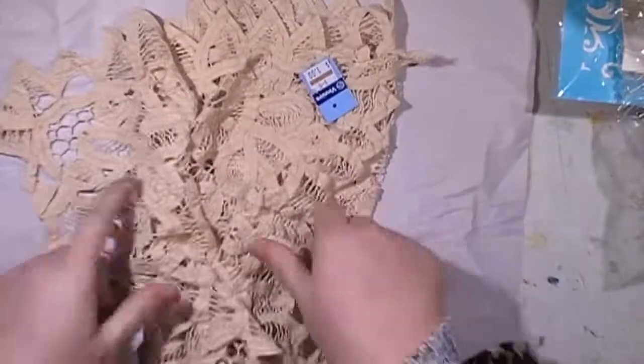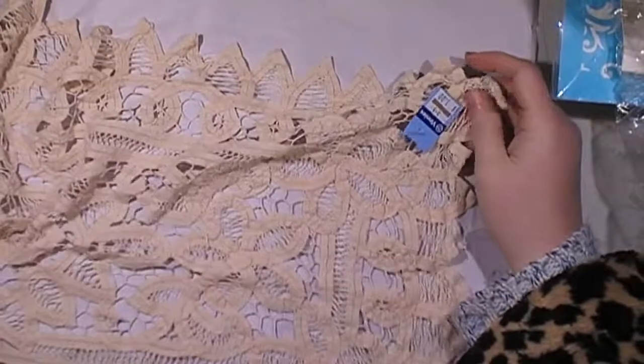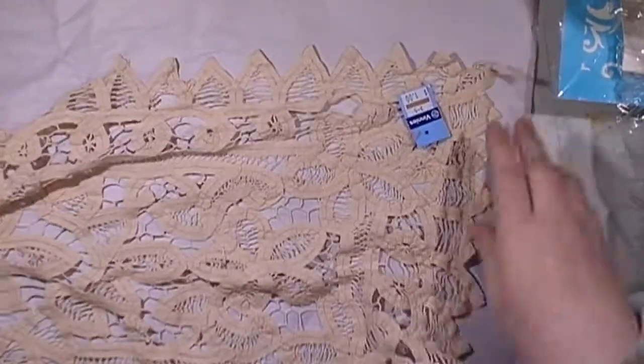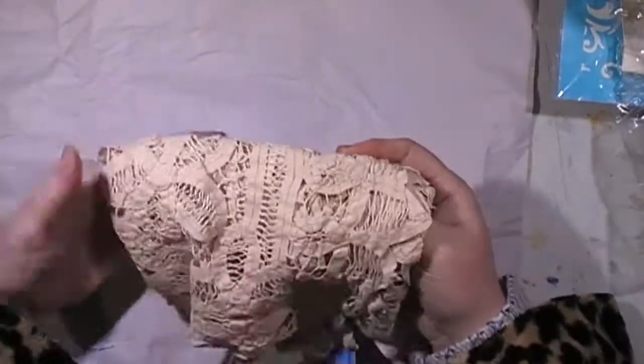Then I grabbed this doily. I've gone off buying doilies because they're usually expensive, but I loved this tatting one. It's quite big — probably about 90 centimeters long. This was only a dollar, so I grabbed it. It'd be nice to cut into pieces and use as well. I usually don't buy these anymore because something like this would usually have about four or five dollars on it, which was ridiculous.